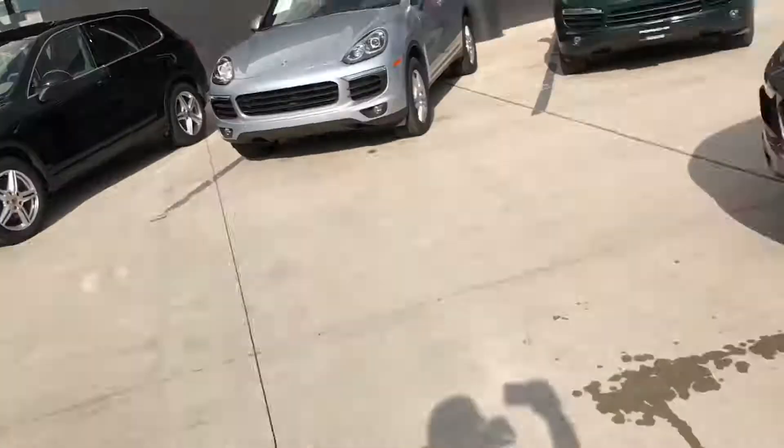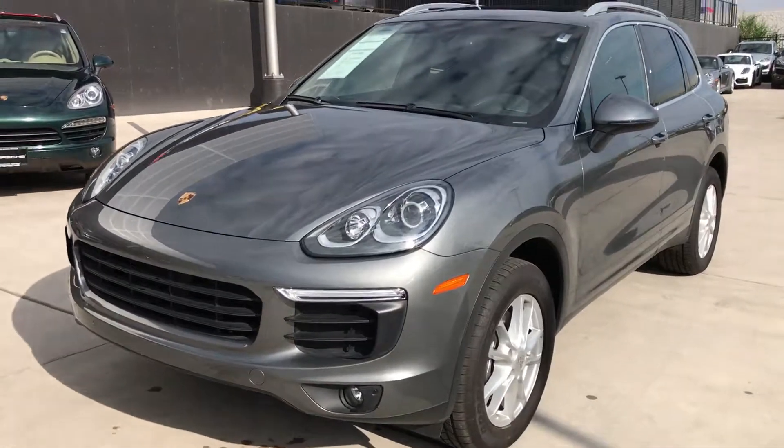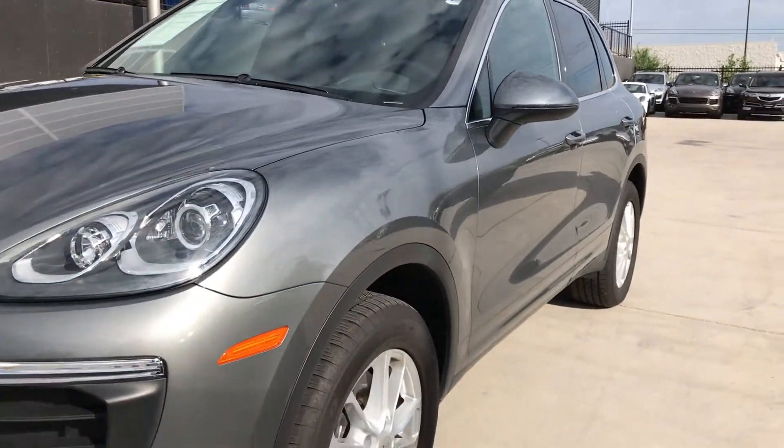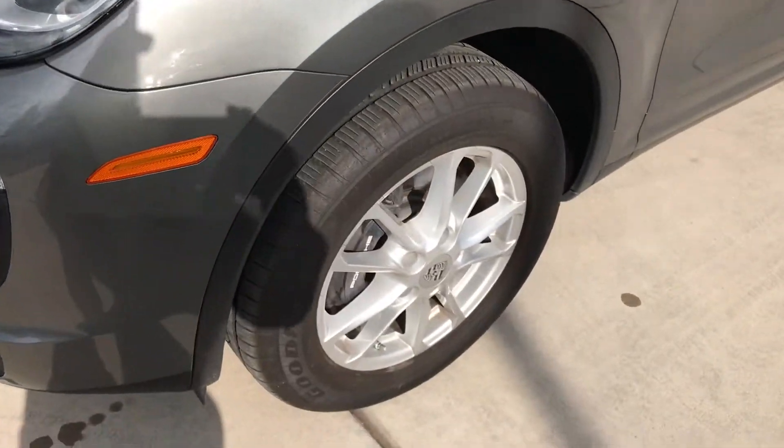Hey, this is Kirk at Porsche Colorado Springs. We've got the 2016 Cayenne here. This is a retired service loaner for us, so only people whose cars were under warranty and came in for service work got to take this as a loaner for the day.